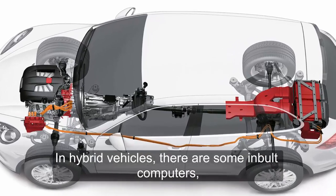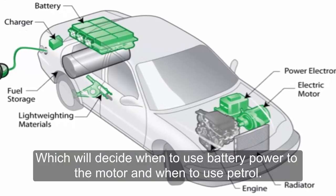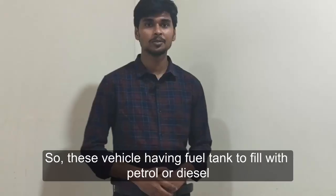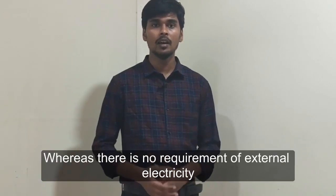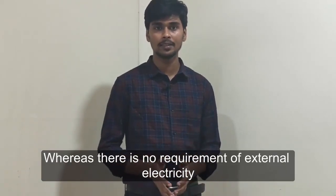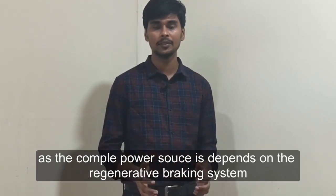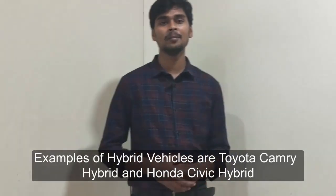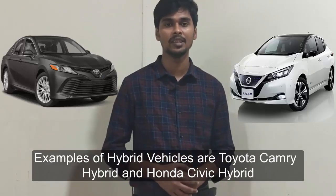In hybrid vehicles, there are built-in computers that decide when to use battery power to the motor and when to use petrol. These vehicles have fuel tanks to fill with petrol or diesel, and there is no requirement for external electricity, as the complete power source depends on the regenerative braking system. Examples of hybrid vehicles are the Toyota Camry Hybrid and the Honda Civic Hybrid.